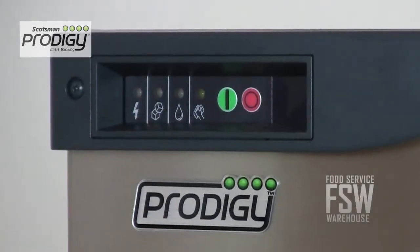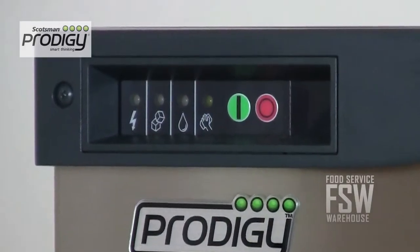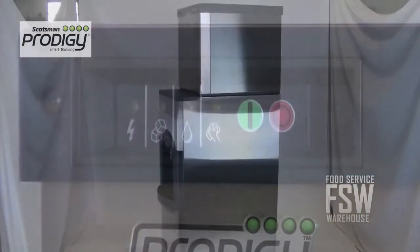The unit also includes the auto alert indicator lights. These indicate to staff when the unit needs to be sanitized or descaled.